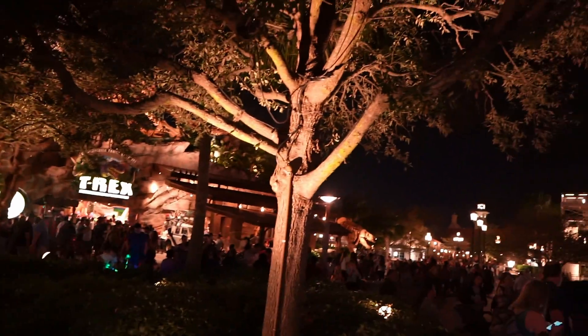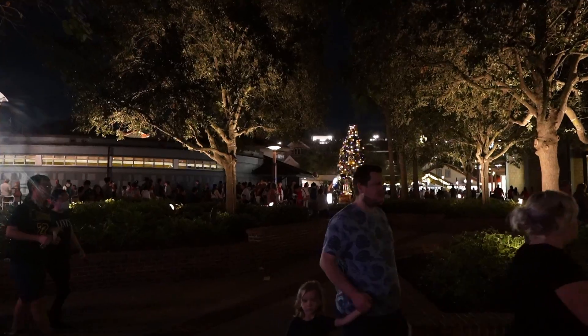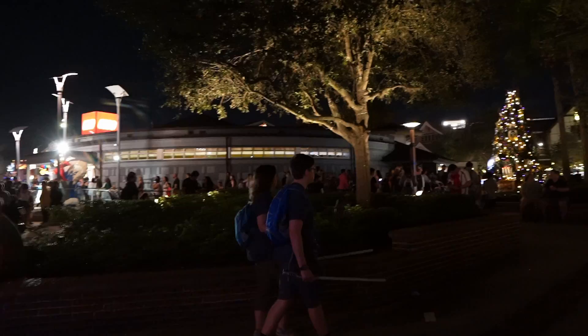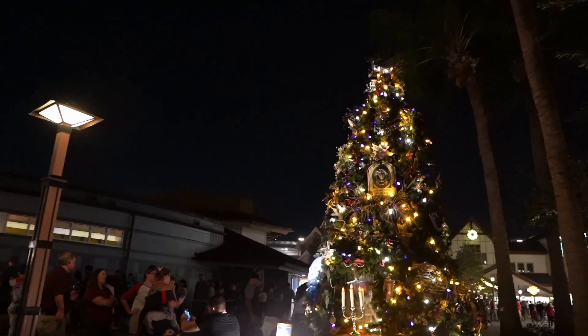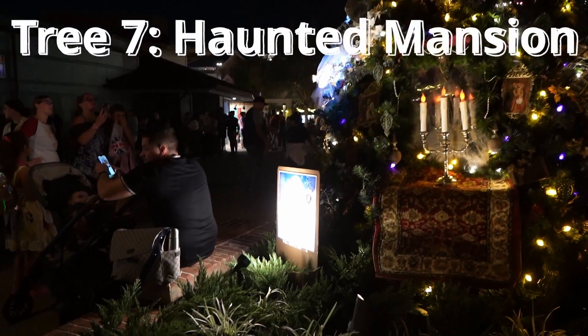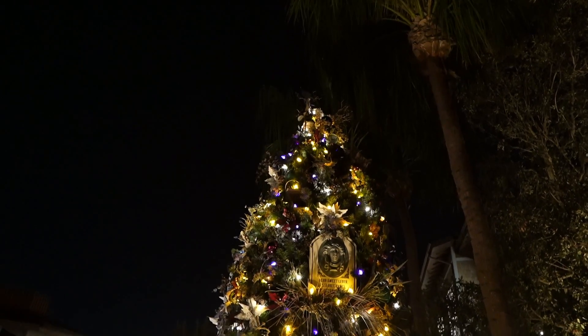I was heading toward the restaurant and noticed the other trees behind me. The map isn't super accurate with positioning — definitely goofy. Approaching the next one, I'm guessing Haunted Mansion — I see candlesticks and gravestones. And it is a Haunted Mansion tree with tombstones and prop-looking items. Another tree down.